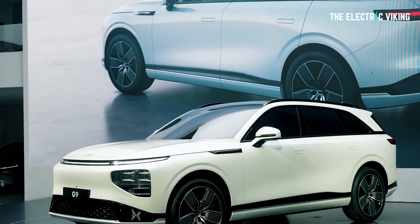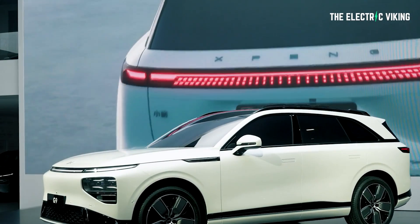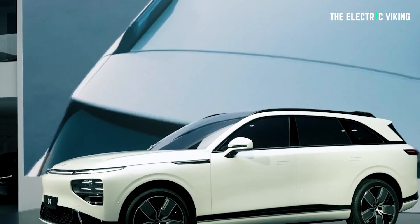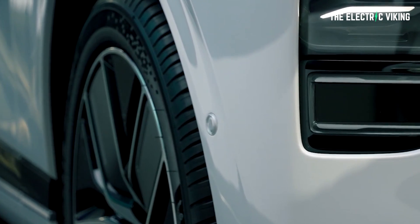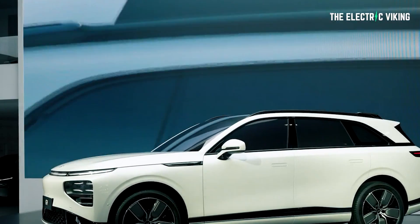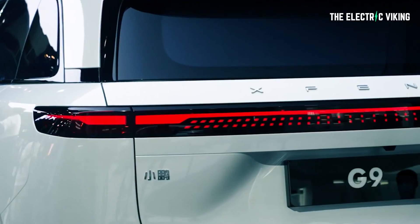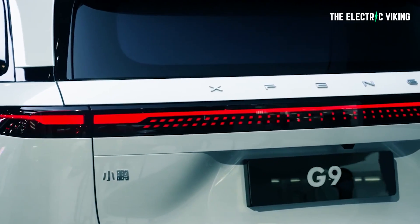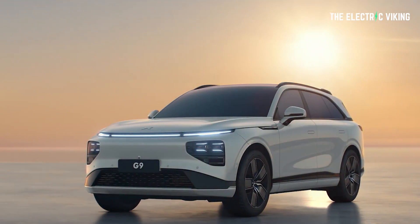From the sides, the G9 has a sleek glass house, neatly designed door panels with smooth surfacing, and flush handles for aerodynamics. It's also got chunky five-spoke 21-inch alloy wheels — personally, I'd go for smaller wheels if you have the choice, because you're going to get better range with smaller wheels. At the rear, the G9 mimics the looks of the P7, with full-width taillamps and backlit Xpeng branding. However, the taillamps look bigger on the SUV.